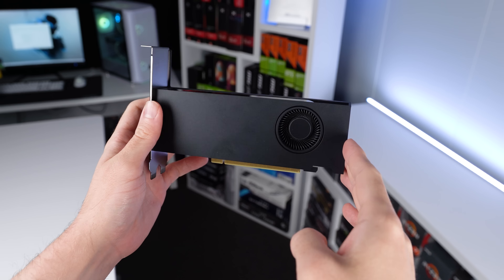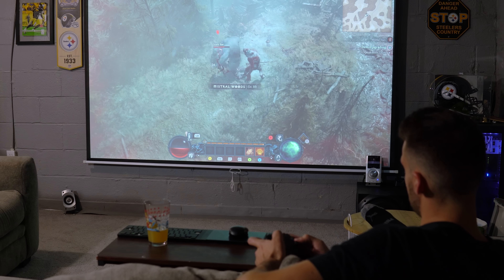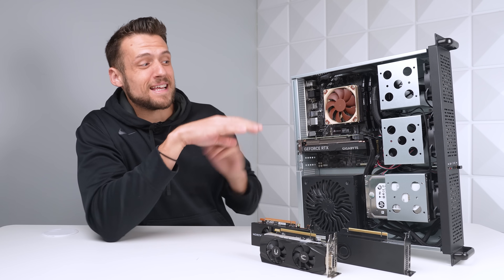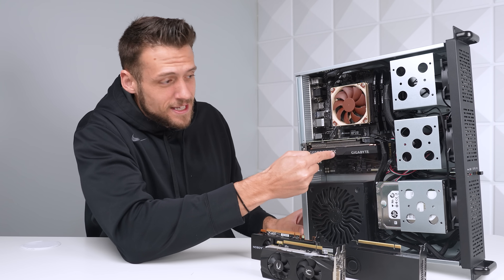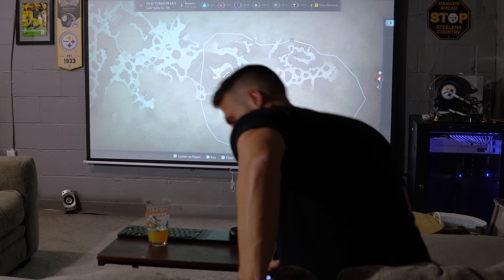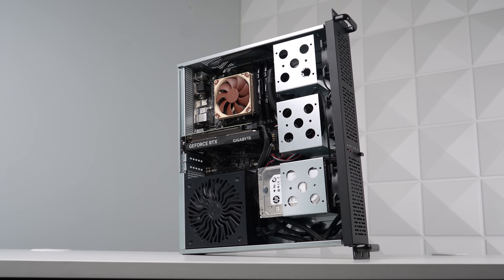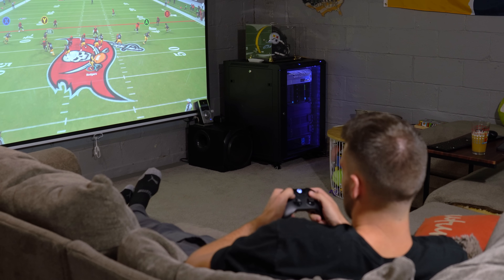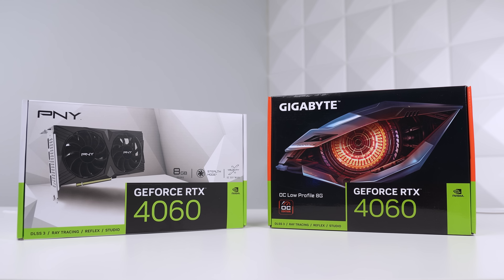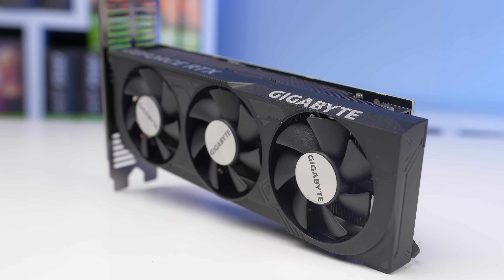You guys really seem to like my last tiny budget GPU video where I upgraded my home server slash home theater gaming PC with the RTX A2000, but today we have something that's even better than that. This here, ladies and gentlemen, is literally my favorite GPU launch of the past year. Not only am I taking you with me as I upgrade this PC, but we're also going to be doing a low-profile GPU landscape update and benchmarking a ton of graphics cards, because a lot has changed in the last one to two years.